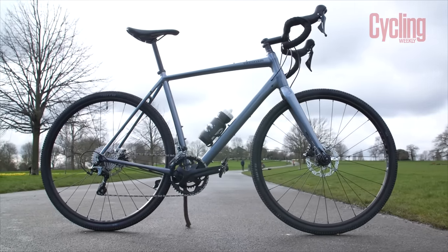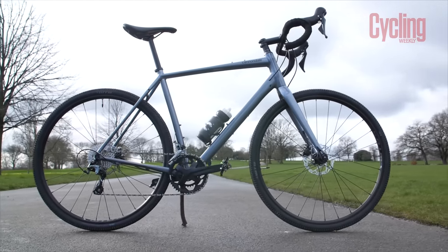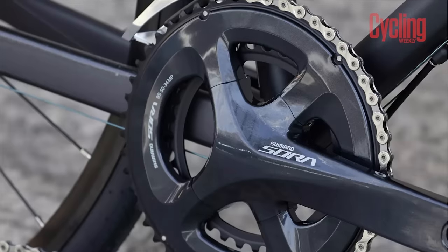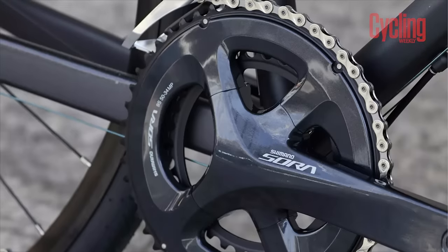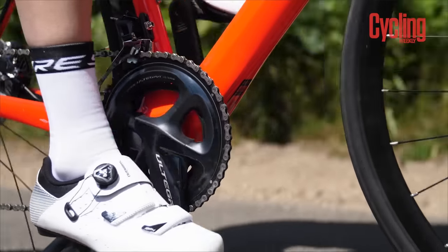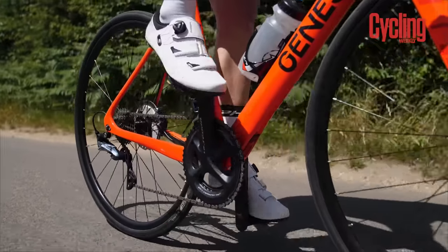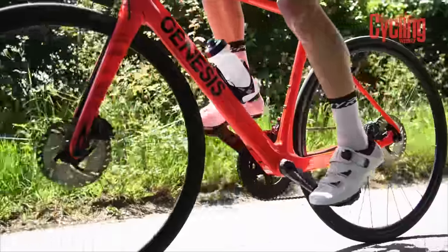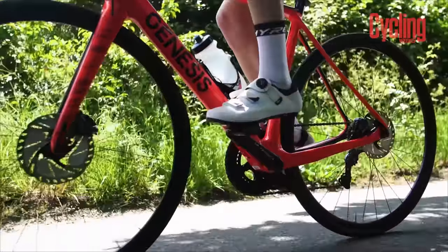Gravel bikes are also often equipped with these types of gears because of the difficulty of climbing hills off-road. Road bikes and some hybrid bikes usually come with either a compact 50/34 chainset or a semi-compact 52/36 chainset. These are going to be harder work to pedal than a smaller chainset, but will make the bike more efficient over long journeys.